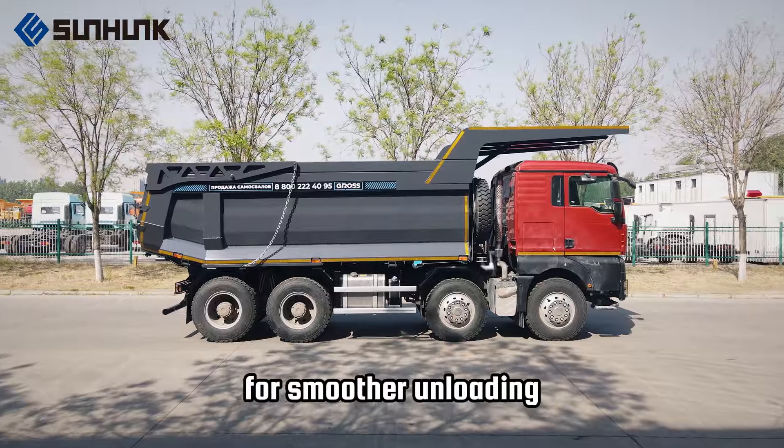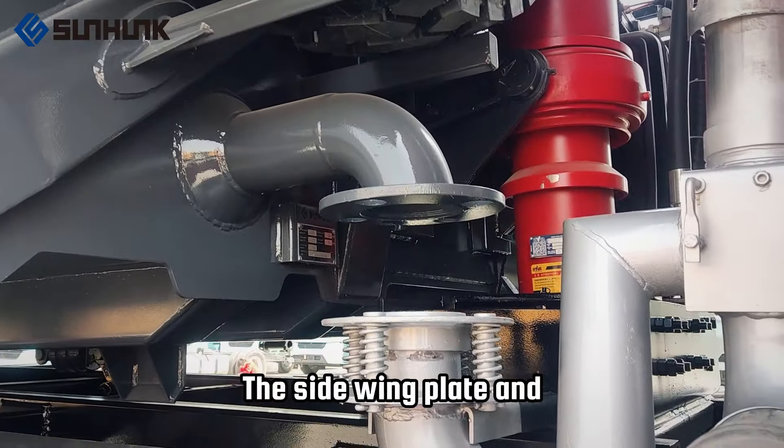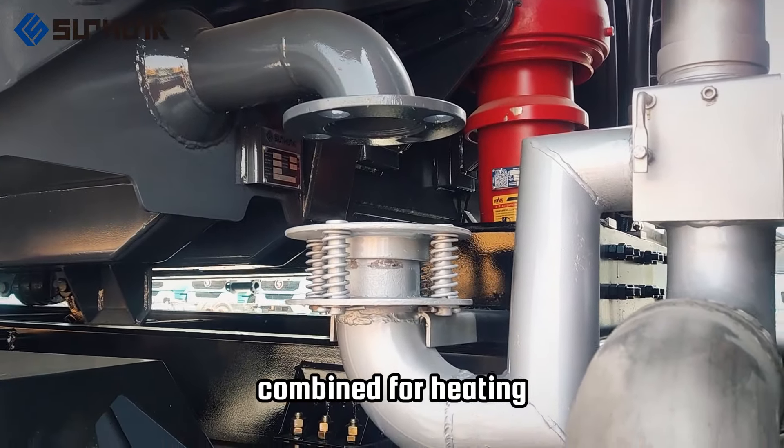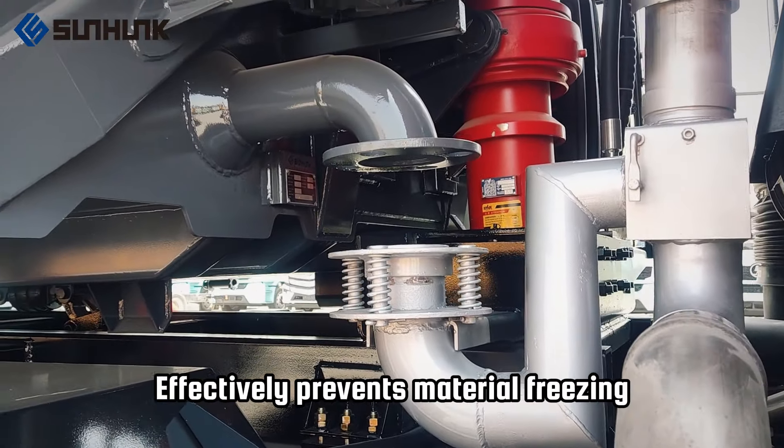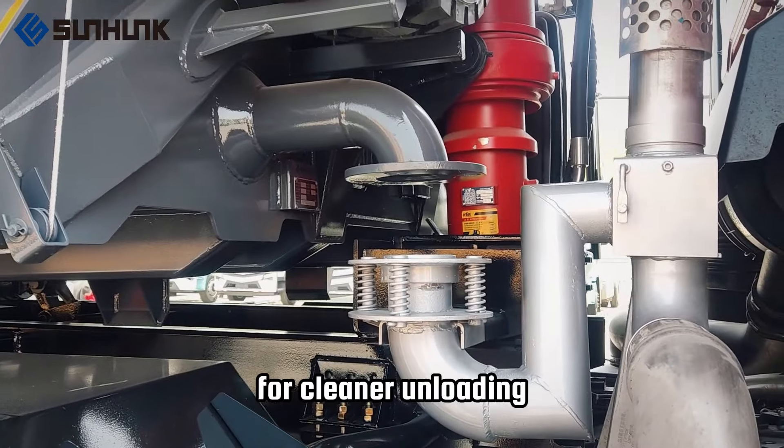The U-shaped body structure enables smoother unloading. The side wing plate and the longitudinal beam are combined for heating, increasing the heating area of the bottom plate. This effectively prevents material freezing and blockage, for cleaner unloading.